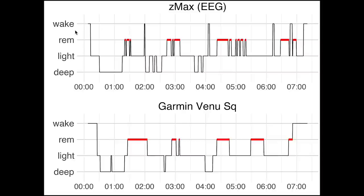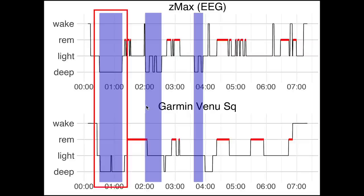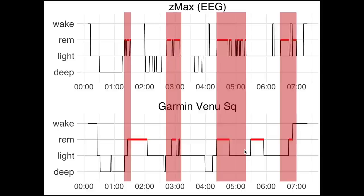On the bottom is a very similar plot, but now for the sleep stages as recorded by the Garmin Venue SQ. Looking at deep sleep, marked here in purple, we do see a partial overlap. The first deep sleep section seems to match pretty well, however the last two seem to be a bit shifted. Looking at REM sleep, we see a pretty good match between the EEG and the Venue SQ, with just a small extra bit of REM sleep towards the end.